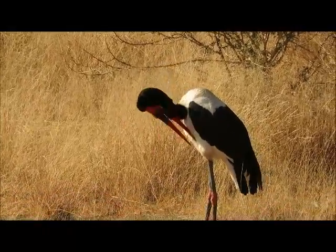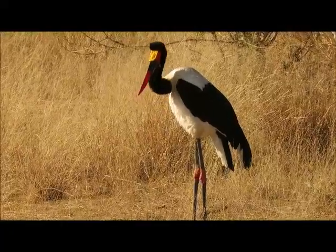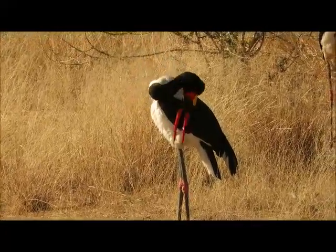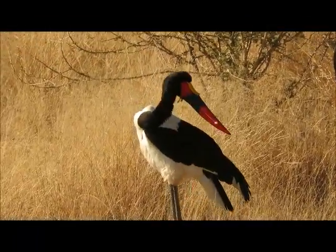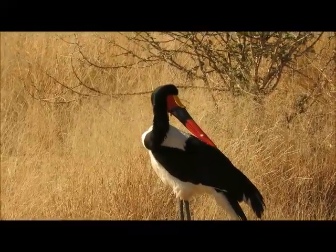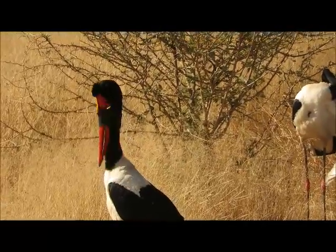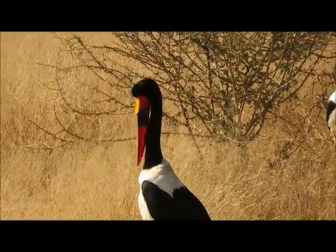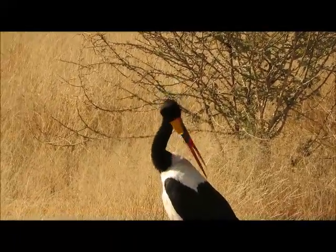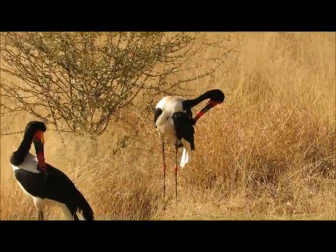I'm just zooming in here to the male. You can see just the little yellow wattles hanging below the beak — that's what tells us it's the male. He's also got a black eye. And then that's the female just at the back there — she's got a yellow eye and just a little red patch on the chest as well.